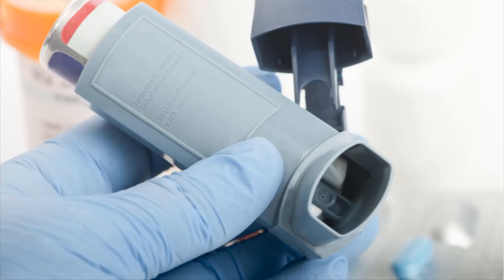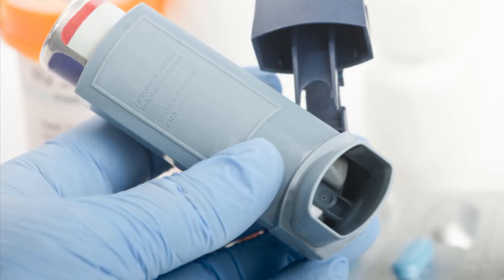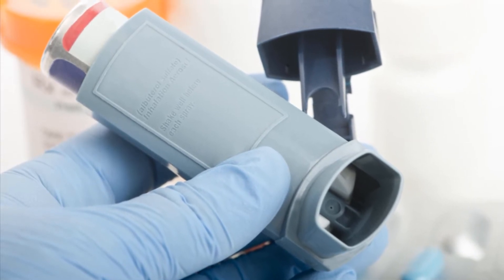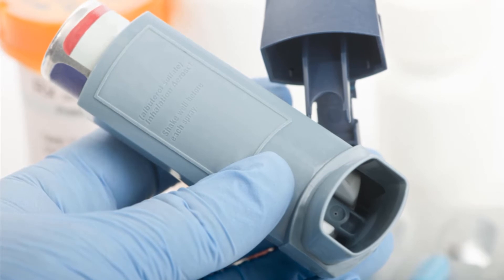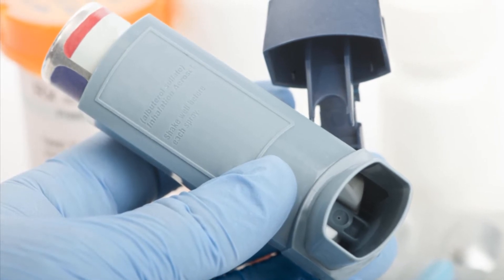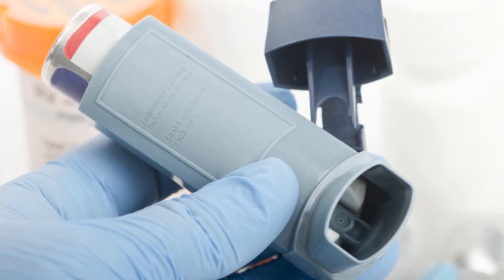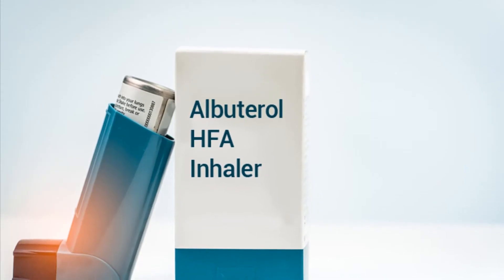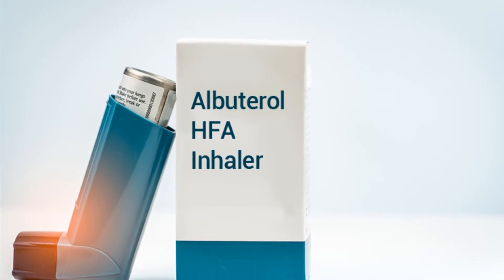It is not known whether albuterol will harm an unborn baby. Tell your doctor if you are pregnant or plan to become pregnant. If you are pregnant, your name may be listed on a pregnancy registry to track the effects of albuterol on the baby. It may not be safe to breastfeed while using this medicine; ask your doctor about any risk.